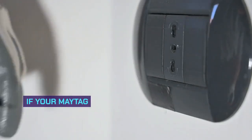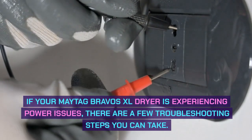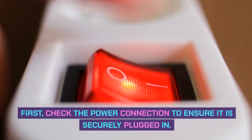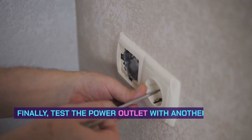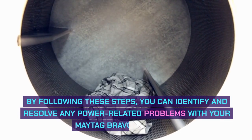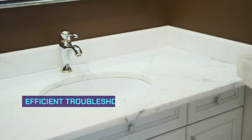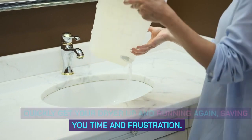No power issues. If your Maytag Bravos XL dryer is experiencing power issues, there are a few troubleshooting steps you can take. First, check the power connection to ensure it is securely plugged in. Next, inspect the circuit breaker to see if it has been tripped and needs to be reset. Finally, test the power outlet with another device to determine if it is functioning properly. By following these steps, you can identify and resolve any power-related problems.